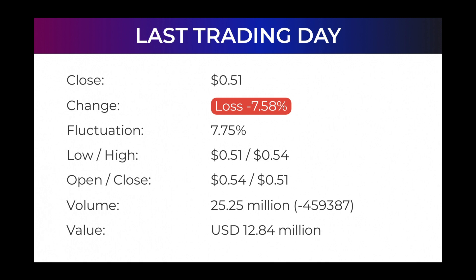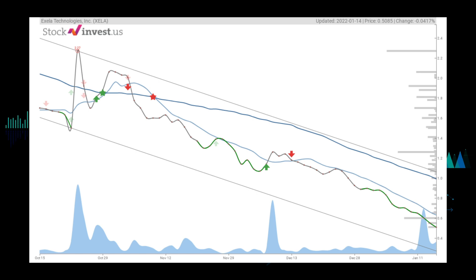Volume fell on the last day along with the stock, which is actually a good sign as volume should follow the stock. Trading volume fell by minus 459,000 shares, and in total 25 million shares were bought and sold for approximately $12.84 million. In the last 52 weeks, the highest price was $7.82 and the lowest was 51 cents. The price is currently 93.5% — or $7.31 — below the 52-week high, and 95.03% — or $9.73 — below the all-time high of $10.24, set on August 15th, 2016.